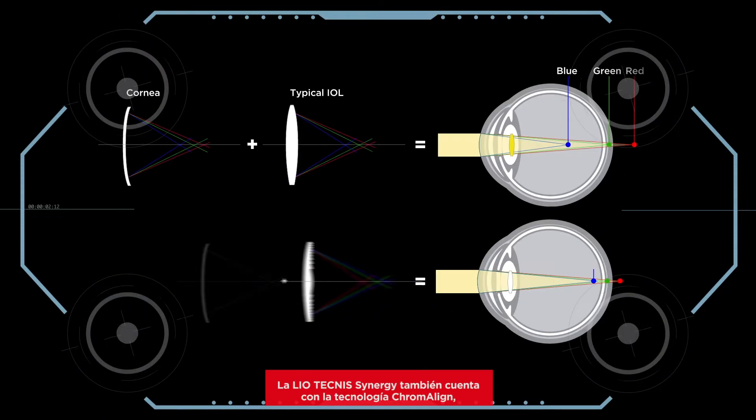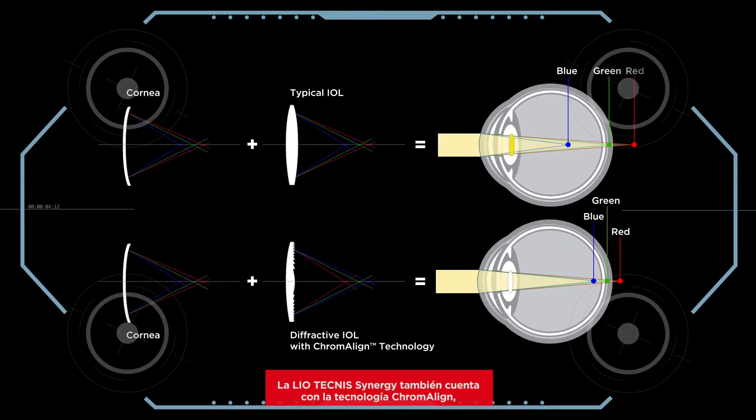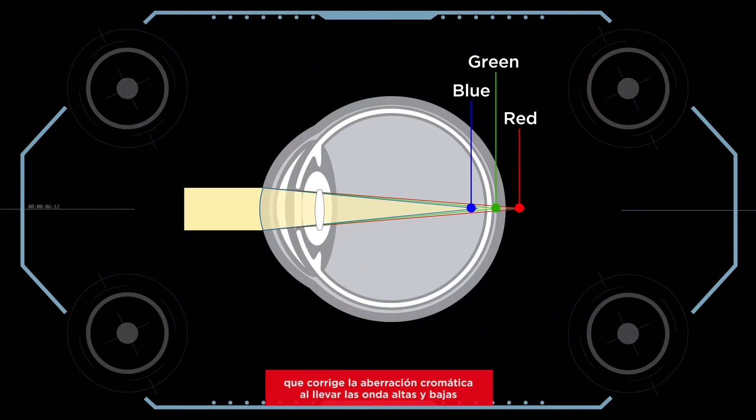The Technis Synergy IOL also features Primaline technology, which corrects chromatic aberration by bringing both high and low wavelengths to a condensed focal point and optimizes image contrast over the full range of distances.